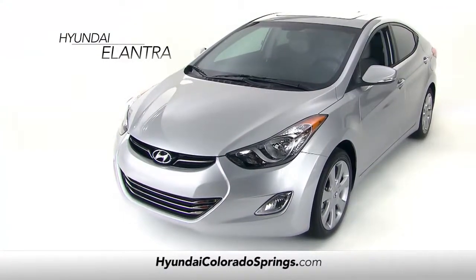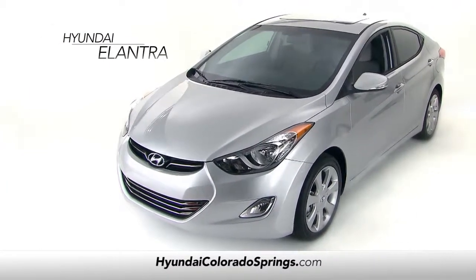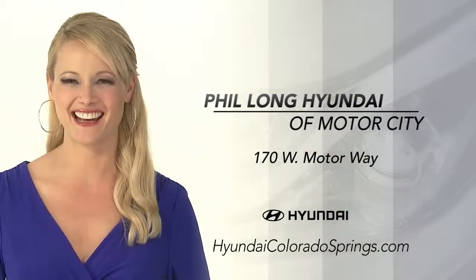The Elantra offers incredible value and an enjoyable ride. So schedule a test drive of your very own at Phil Long Hyundai of Motor City today.